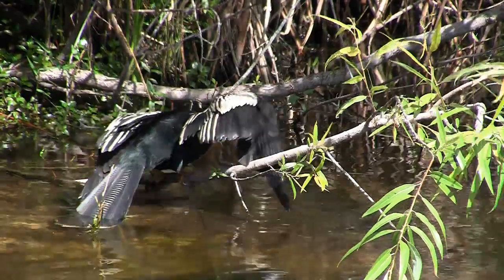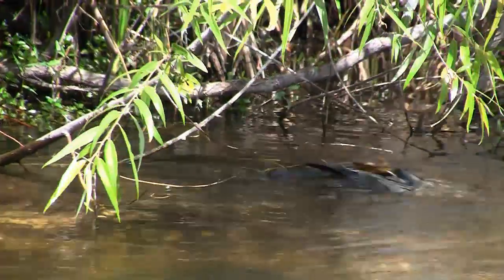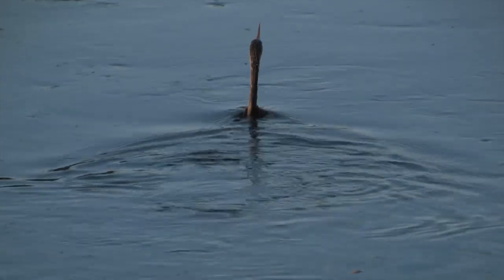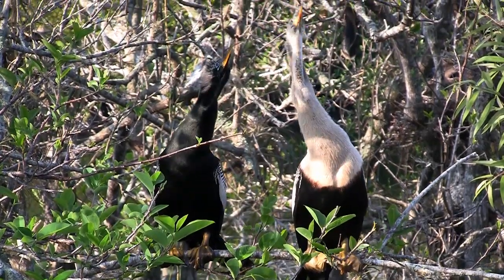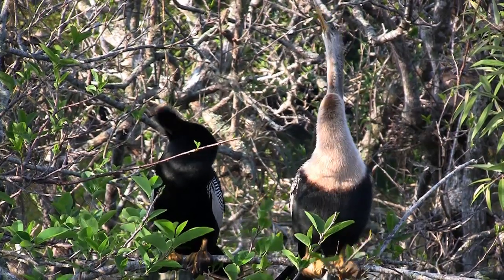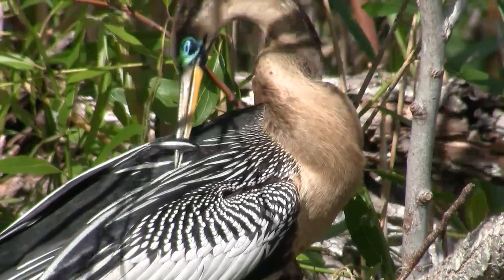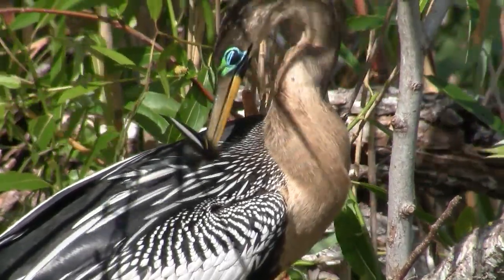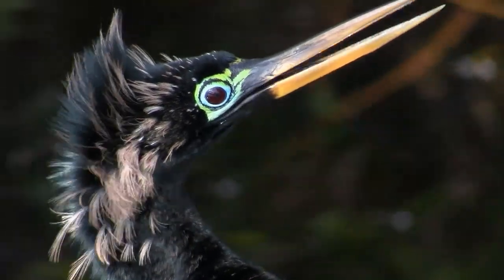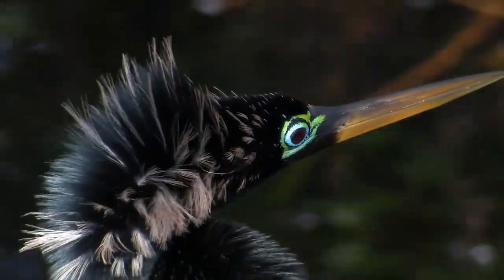Another of its quirky nicknames is the snake bird. The neck of the female anhinga is tan, but the neck of the male is black. During the breeding season, starting in early winter, the skin around the eyes of the anhinga may turn a bright aqua color. Males also get fancy plumes on their heads and necks. These ornaments might give them an advantage when competing for mates.